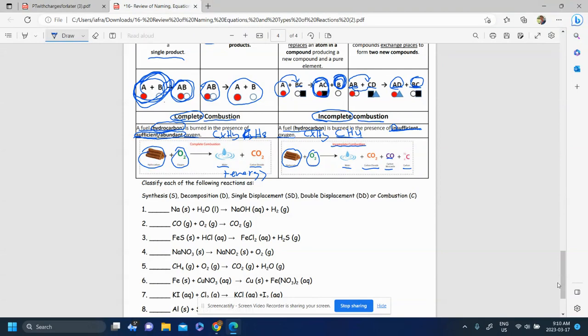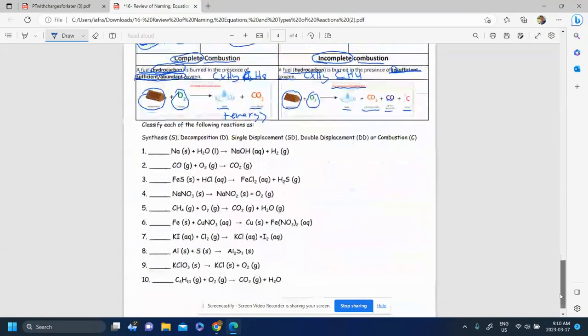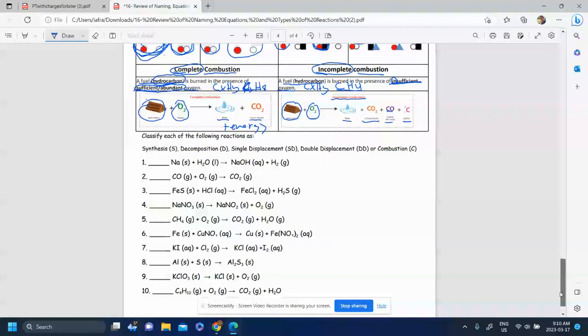With that general overview, we should be able to look at some equations and classify them as either single displacement, double displacement, combustion, decomposition, or synthesis. Let's do some examples together. If you feel confident already, you can pause the video, try it yourself, and then come back and check your work.